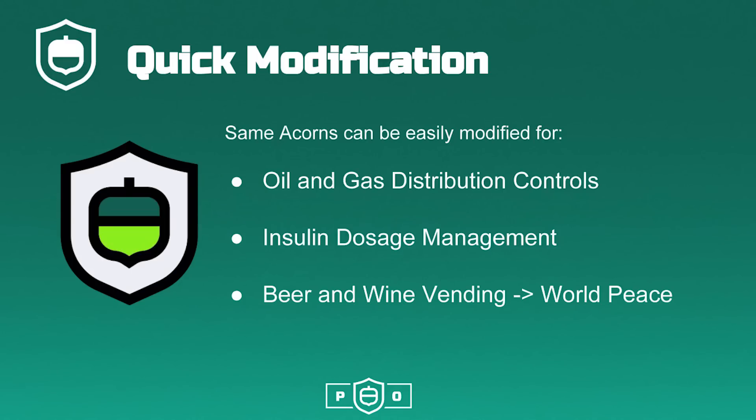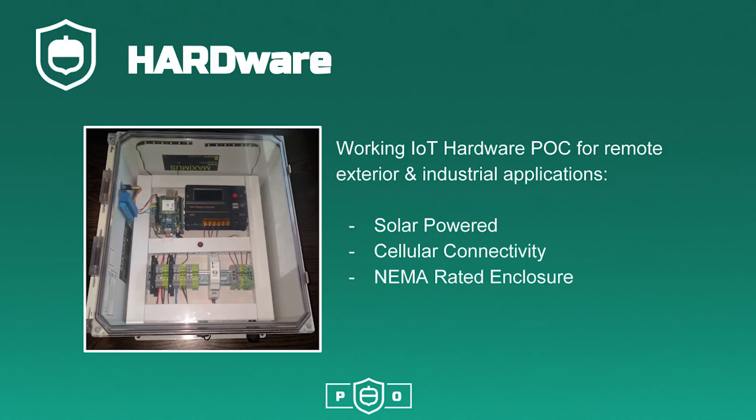The same proof of concept can also be quickly modified into new acorns that would provide similar utility to oil and gas distribution controls, insulin management, and beer and wine vending. Pictured here is a working hardware proof of concept for remote exterior and industrial applications. This example is solar powered, connected over cellular communications, and encased in a NEMA rated enclosure to protect against weather.